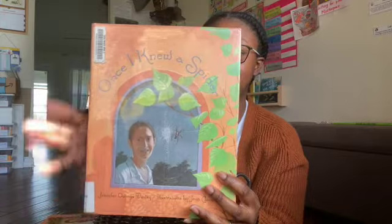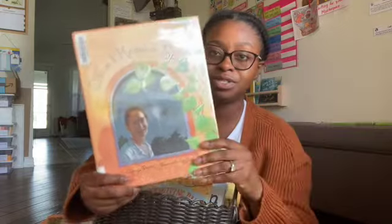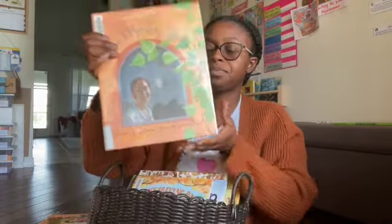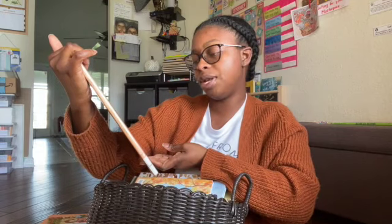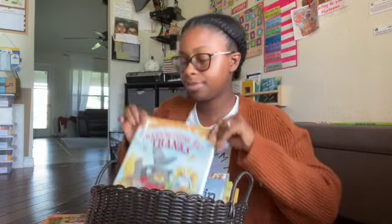I also got Once I Knew a Spider by Jennifer Owen Dewey. I picked this one because it fits the fall colors for my shelf display and because it talks about bugs — we're doing a major bug unit for this whole semester. And then we have Thanksgiving Day Thanks by Laura Malone Elliott.